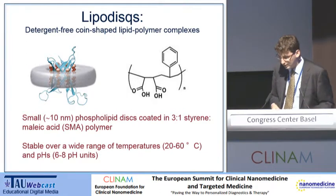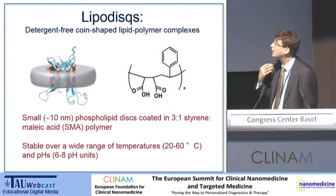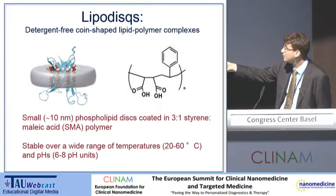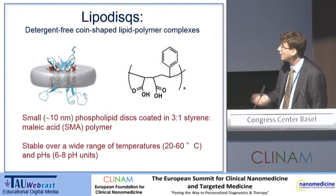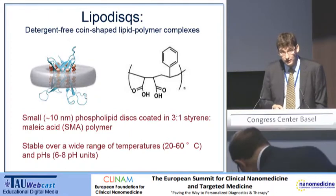This is our nanoparticle. We call it a lipidisc. It's a detergent-free, coin-shaped lipid polymer complex. Essentially, it's a bilayer into which we can put things including integral membrane proteins, which is surrounded by an SMA polymer — that can be about a three-to-one ratio of styrene and maleic acid.